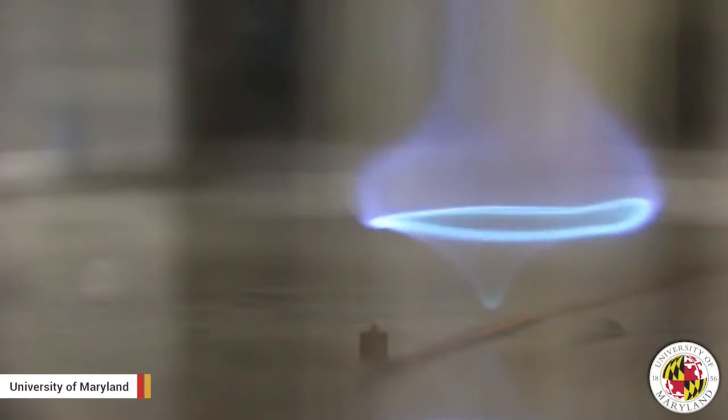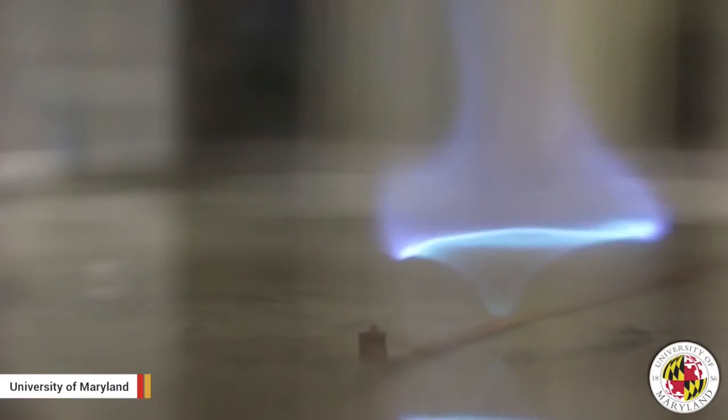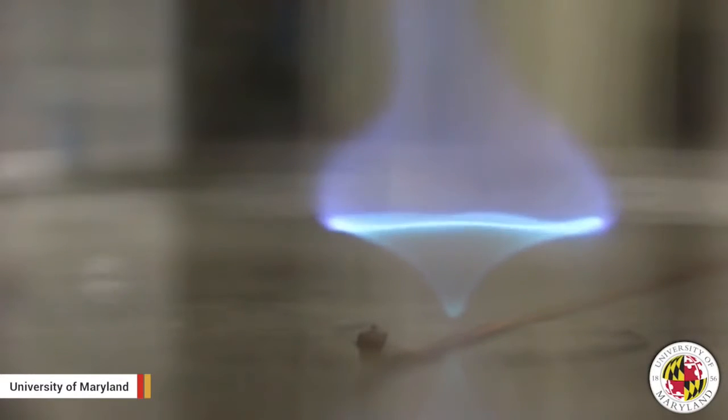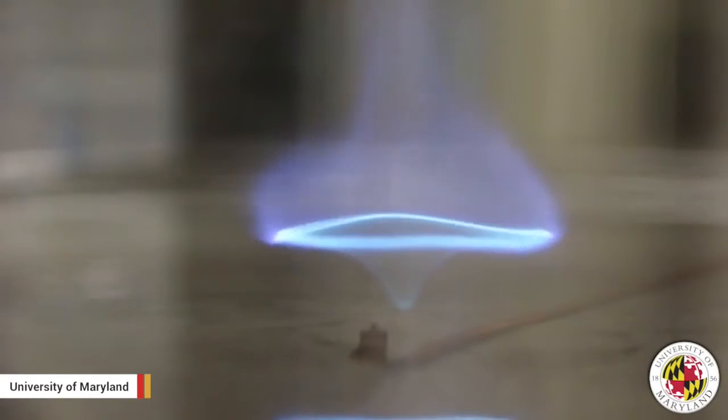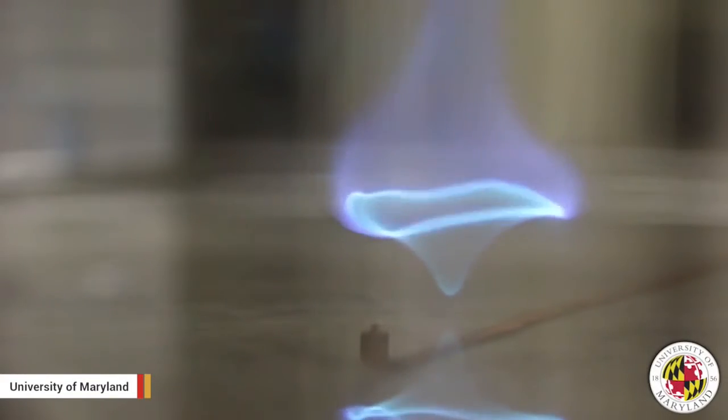Scientists have identified a new kind of fire which burns more cleanly. According to a recently published study from the University of Maryland, this phenomenon called a blue whirl evolves from a fire whirl and burns with nearly soot-free combustion.